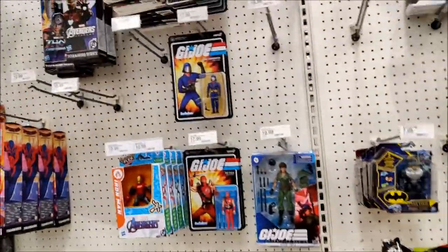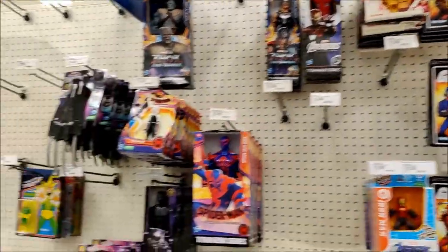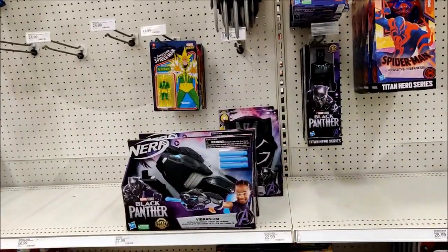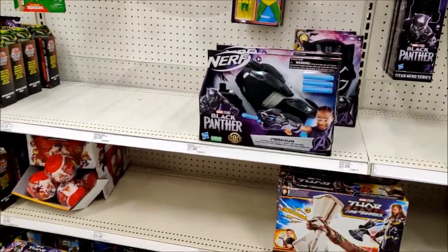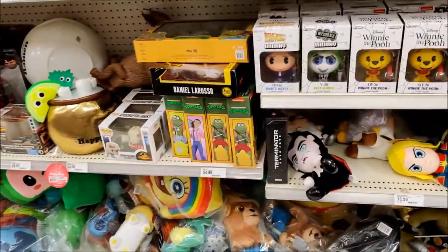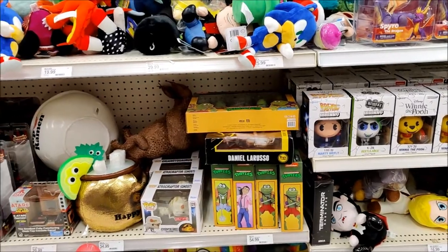G.I. Joe's still nothing but our reactions. And all the Black Panther stuff you see is right there - Claws, Shuri, Mask and a Titan. Over here in NECA, they got the Toony Terrors over here now. They've reset this a little bit. Got a Terminator Dark Fate, some Frogs, some Vernon and Rat King.